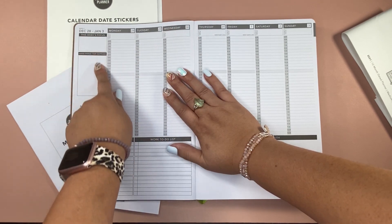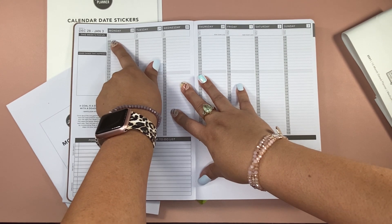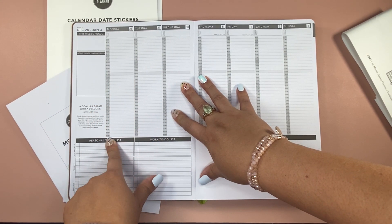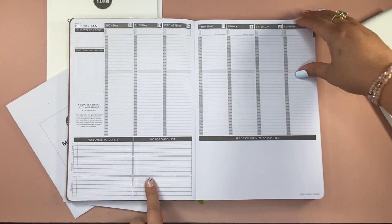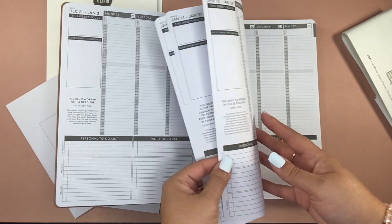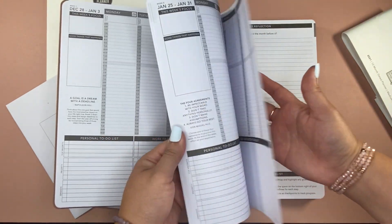There is the week view, and again with the Monday start, the week starts on Monday. You've got times going all the way from 6 a.m. to 10:30 p.m., which is great. So if you've got that late schedule, this might be better for you.